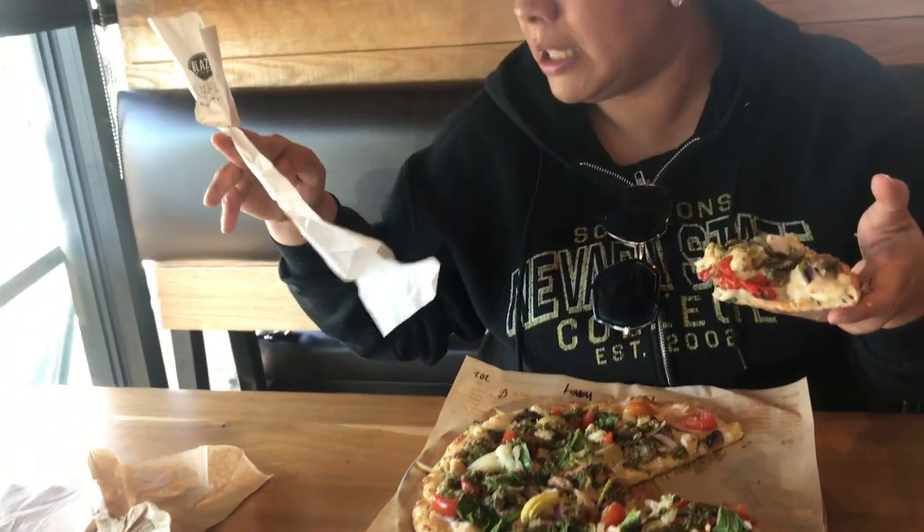Blaze Pizza has several locations, so look it up — you can pick one up in your city. But if you don't have one in your city, when you come to Vegas, this is the Blue Diamond Road location — I'll have it linked down below. It's very close to the strip, so you can try it. It was $23.71 — I left a $3 tip, so it came to $27.26 total. It's really reasonable.